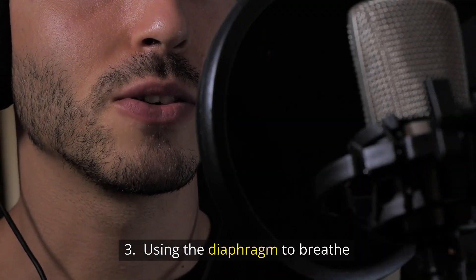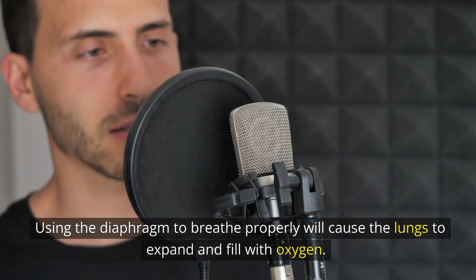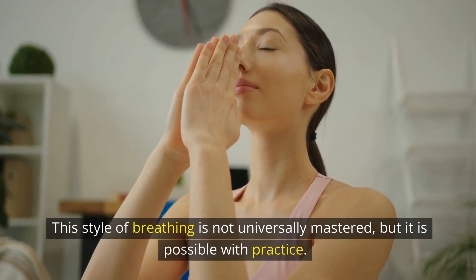Number 3: Using the diaphragm to breathe. Using the diaphragm to breathe properly will cause the lungs to expand and fill with oxygen. This style of breathing is not universally mastered, but it is possible with practice.